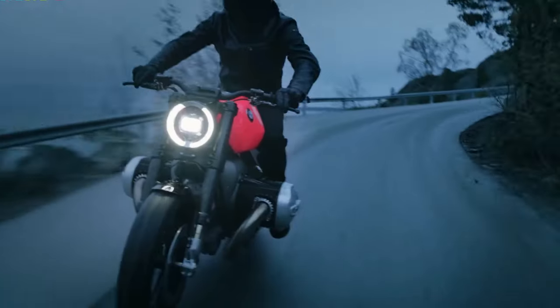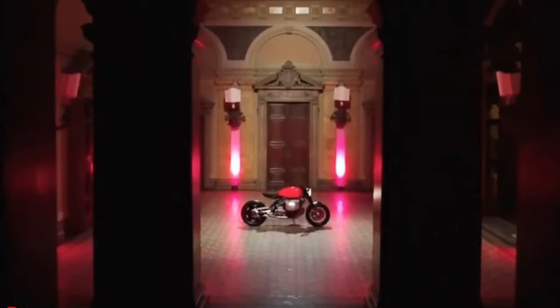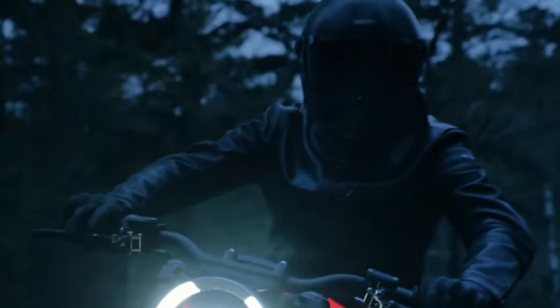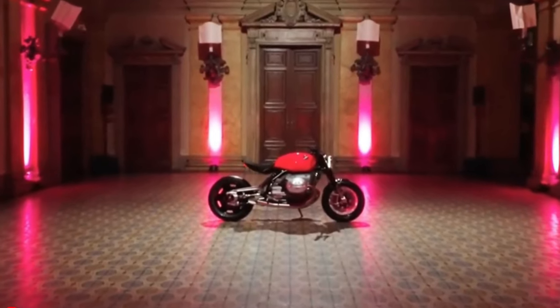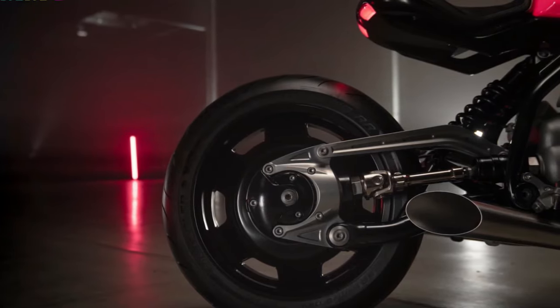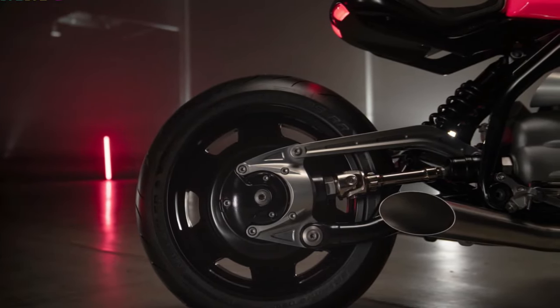At the heart of the R20 lies the Big Boxer engine, a marvel of mechanical artistry that promises an exhilarating ride. The bike's design is a modern take on tradition, featuring a sculptural tank and a minimalist rear that accentuates its powerful stance.